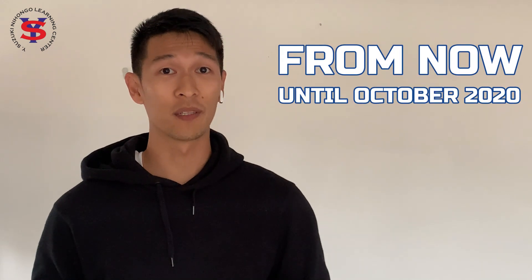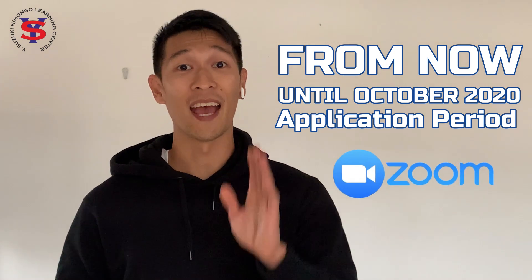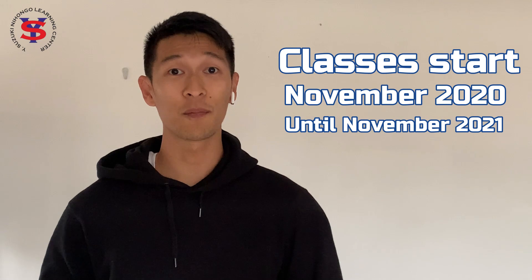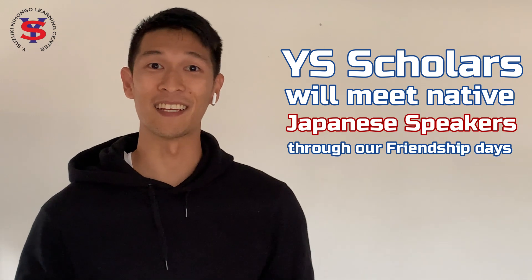We can assist you with the textbooks — check the description box below. You might be wondering, what would my life look like if I applied to this program? From now until October 2020, we have our application period, and we will assess your application and interview online via Zoom, and if you pass, you can enroll right away. Classes start from November 2020 until November 2021. During the program, YS scholars must meet native Japanese speakers through our friendship days. Graduates will take language exams from November to December of 2021, and once results come out around January to March of 2022, ideally our graduates have pre-arranged agreements for living and working in Japan, so the document processing will begin.